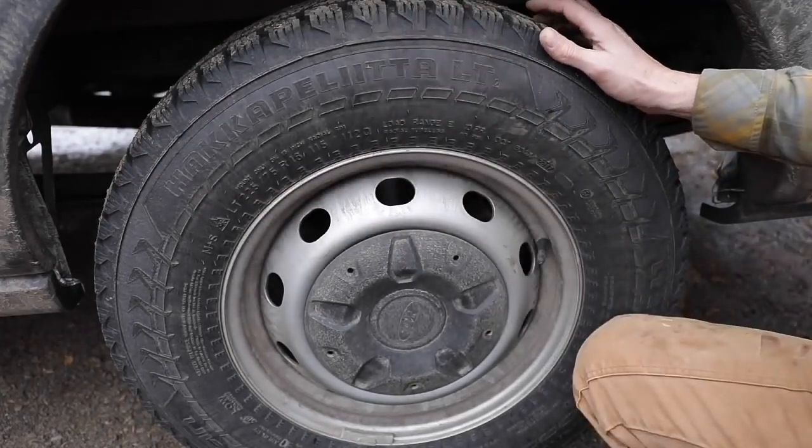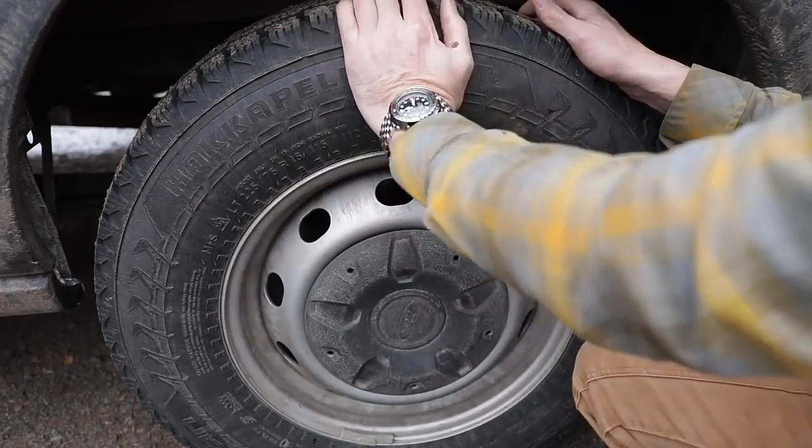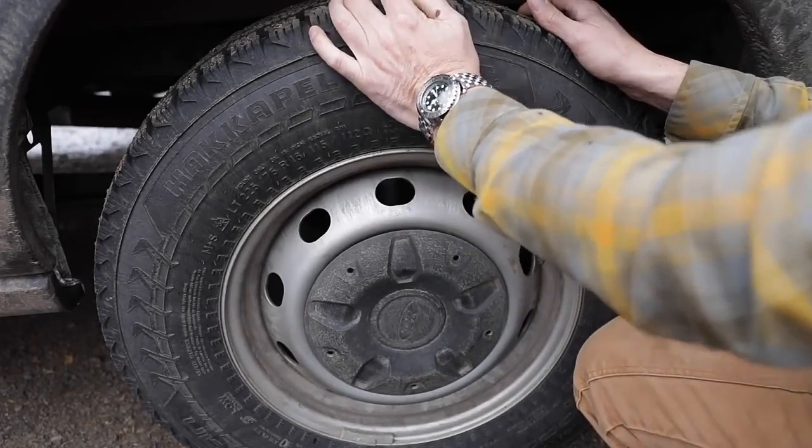Where are they made? Finland. The Finns wouldn't know anything about driving in cold weather, would they?